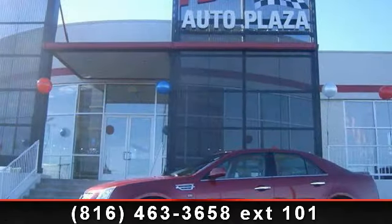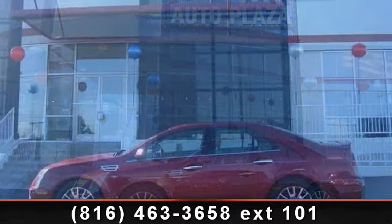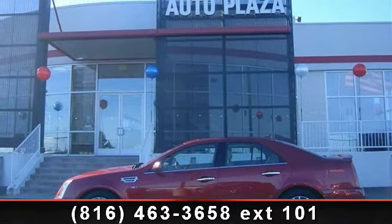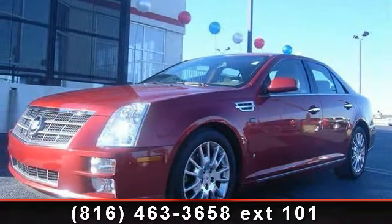Step into the 2008 Cadillac STS V6. If you are looking for a first class ride, you have found it. This vehicle comes with a reliable six cylinder engine connected to a smooth shifting automatic transmission.